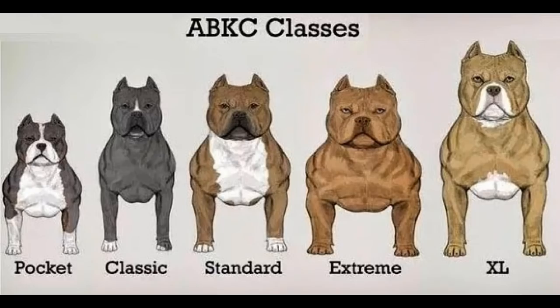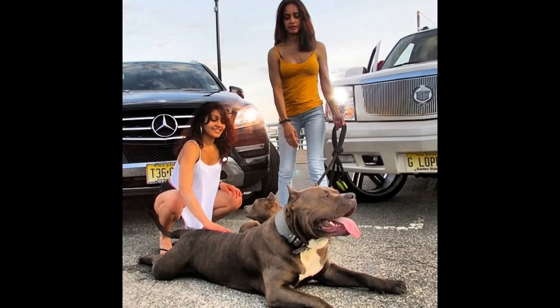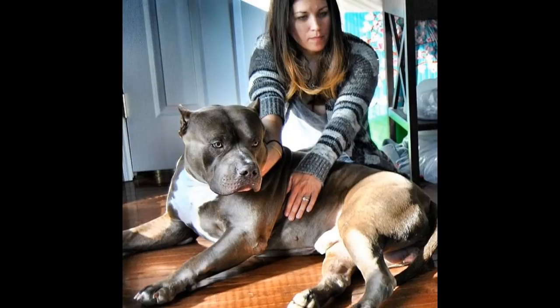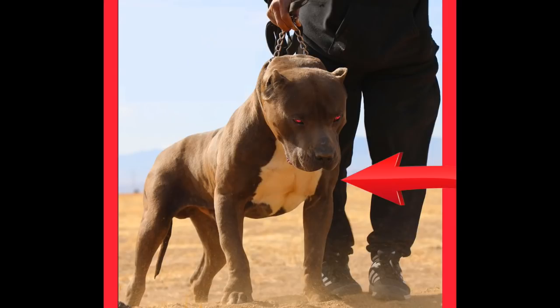The American Bully is a small to large breed divided into four categories by some registering organizations such as the ABKC: Pocket, Standard, Classic, and XL Extreme. Recently the ABKC added the Extreme category as well. The American Bully is a highly adaptable and trainable breed, often acting as a loving companion. Many do well in sports such as weight pull, flirt pole, and hunting. They also make great service dogs. Dog and human aggression is bred out of the American Bully and is discouraged in the breed standards.